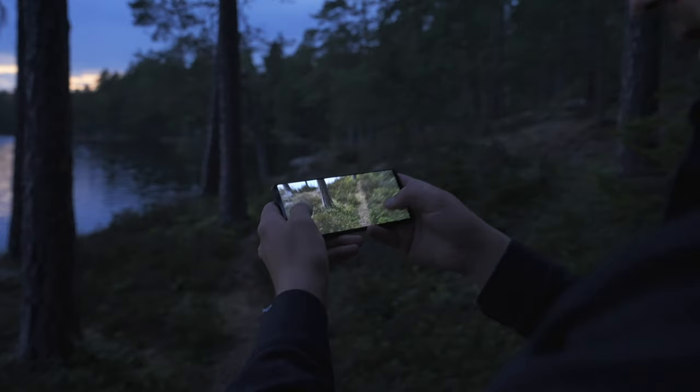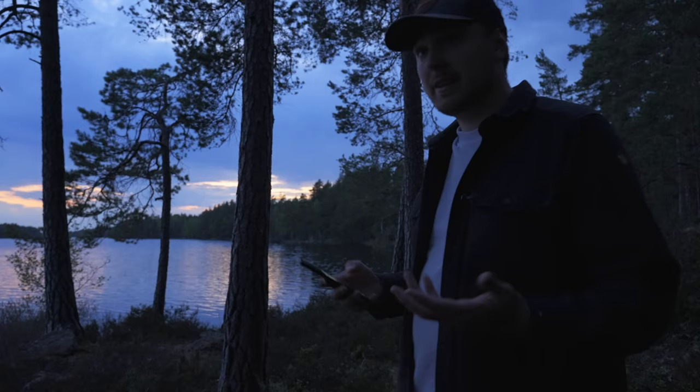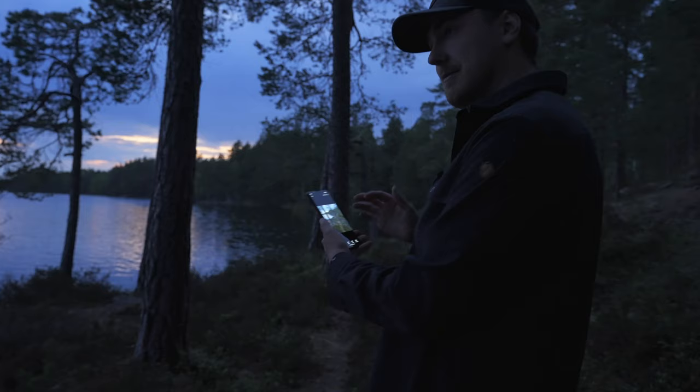In a low-light scene like this, the details you can capture are just insane in my opinion. And as you saw, this was all shot handheld without a tripod, so it's very impressive to see. This is a nice shot.